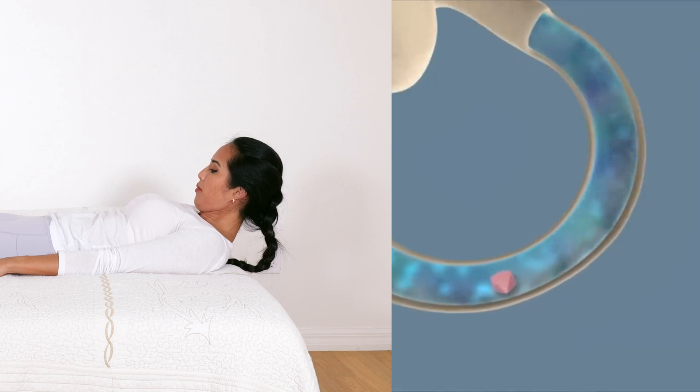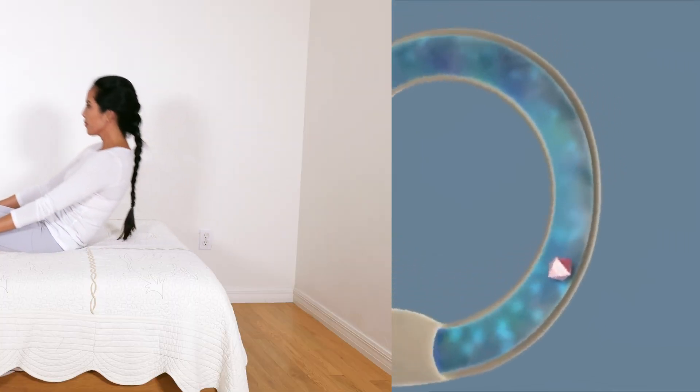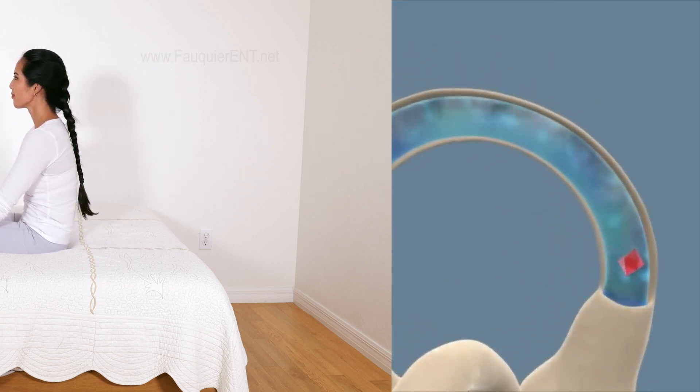Also, if the position changes are done too slowly, the crystal may not settle quickly enough from lack of momentum and the maneuver will fail. Once the crystal falls out of the canal, the dizziness should resolve if due to superior canal BPPV.